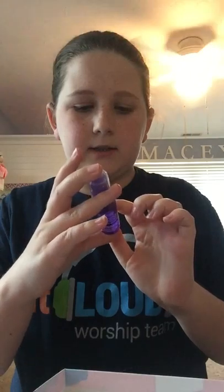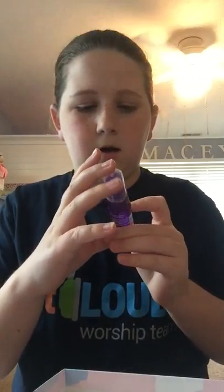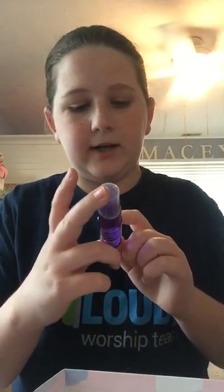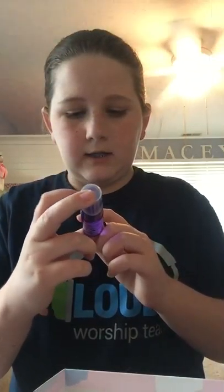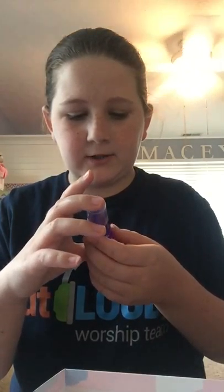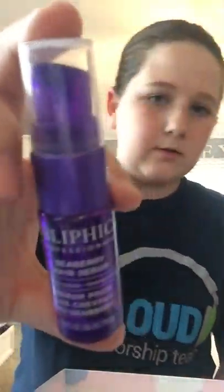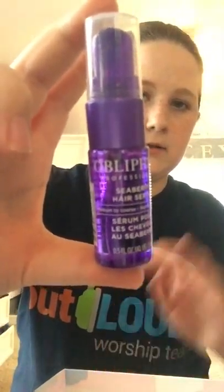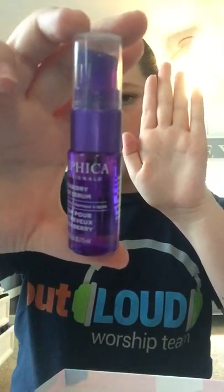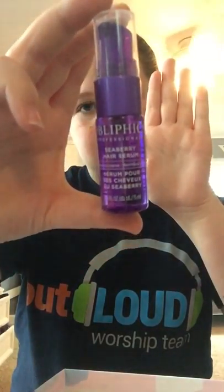This next thing is from Obliphica — I do not know how to say that. It is a Seaberry Hair Serum, and it nourishes, repairs, and protects your hair. I'm kind of excited to use this and see what it does.